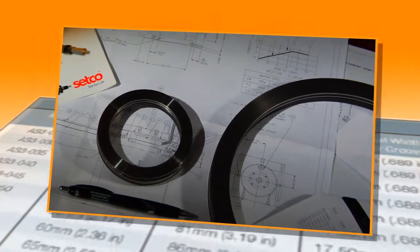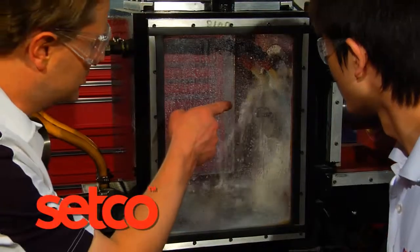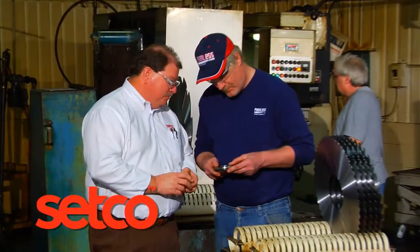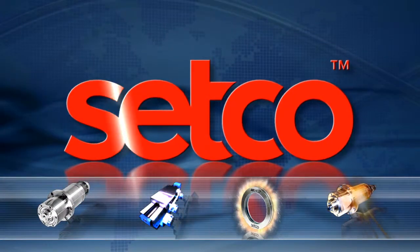Available in sizes to fit the most popular spindle models, domestic and foreign, Air Shield 3 offers a three-year, best-in-the-industry warranty. If you're looking for a way to maximize your machining uptime, give us a call today and let us show you how Air Shield 3 will help save you from costly premature rebuilds. Setco: setting the standard for spindle and slide solutions.